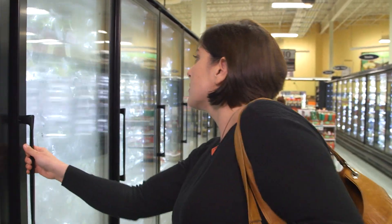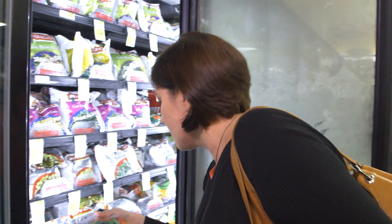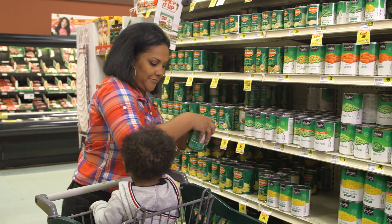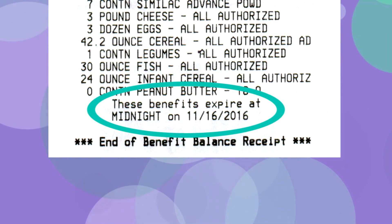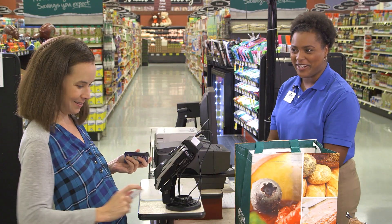The WIC customer doesn't have to buy all of the cash value benefits in the same visit. She can shop as often as she wants — this is helpful to ensure the food won't spoil or be wasted. The benefits expire monthly and vary for each participant, so they have until the expiration date to buy all of the foods listed. If they don't, those benefits expire.